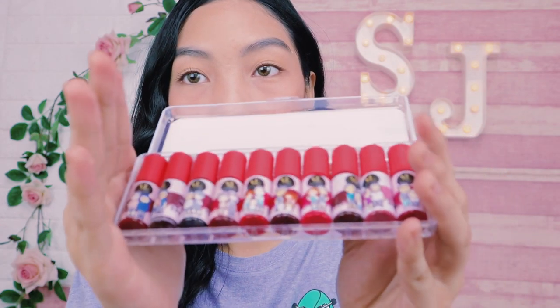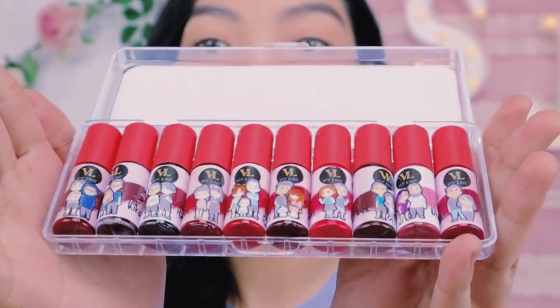HD Lip Tints. So what I'm going to do is I'll try to swatch them on my lips. I have wipes here to remove each one. And then, to see the pigment clearly, I'll also apply powder every time I change the lip tint product. So here they are — another look at them.